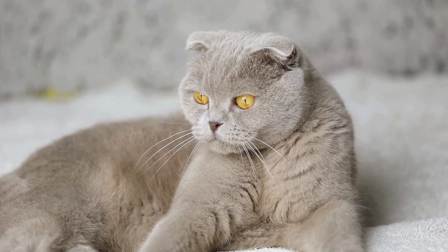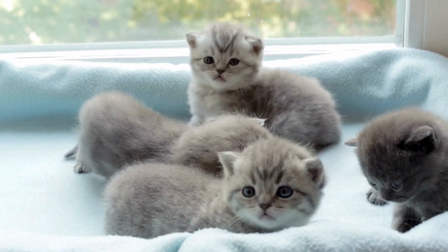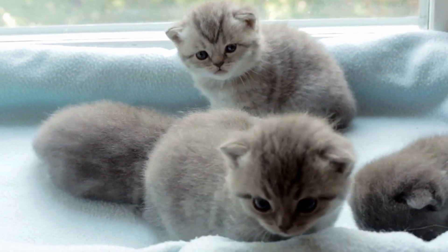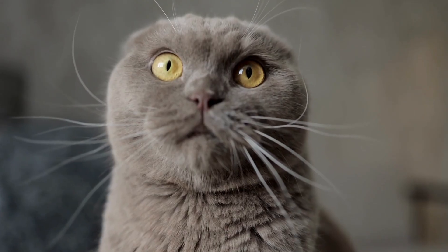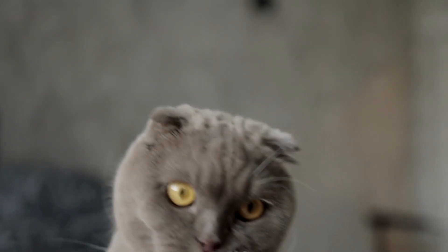This way, you get a mix of folded and straight ears in the litter, spreading that Scottish fold magic without spreading too much of the health issue risk. Next time you spot a Scottish fold, you'll know there's a whole lot of science behind those ears that fold.